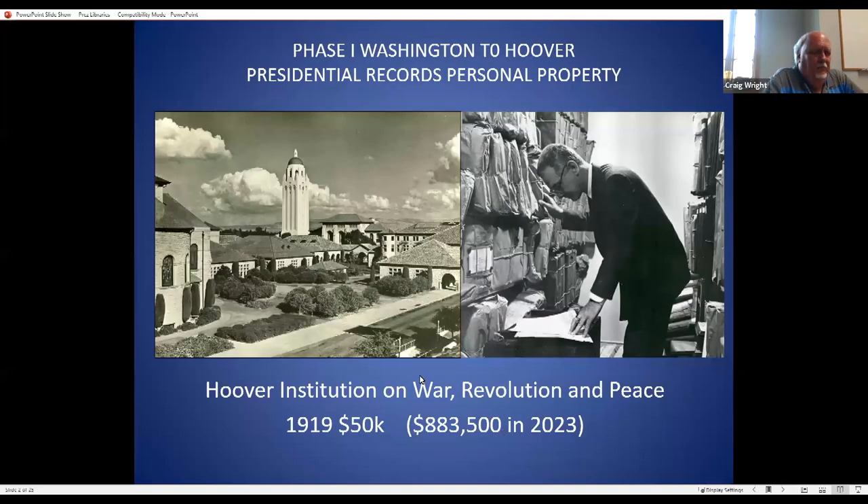Presidential records can be divided into four phases. Phase one was from George Washington until Herbert Hoover. During this period, records were considered the president's personal property to do whatever they wanted. Some presidents destroyed the records, some gave them to the Library of Congress, some gave them to their states.